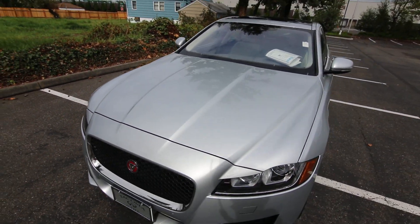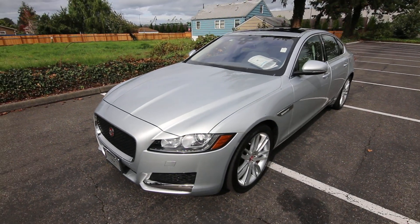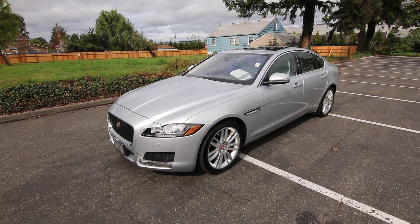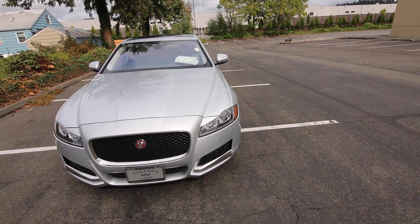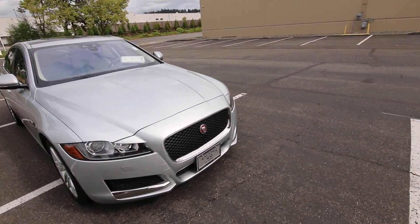Effortless power, lots of fun to drive, and complete luxury comfort. These are pretty rare all-wheel drive Prestige 2017 Jaguar XFs — there are not too many for sale on the west coast.